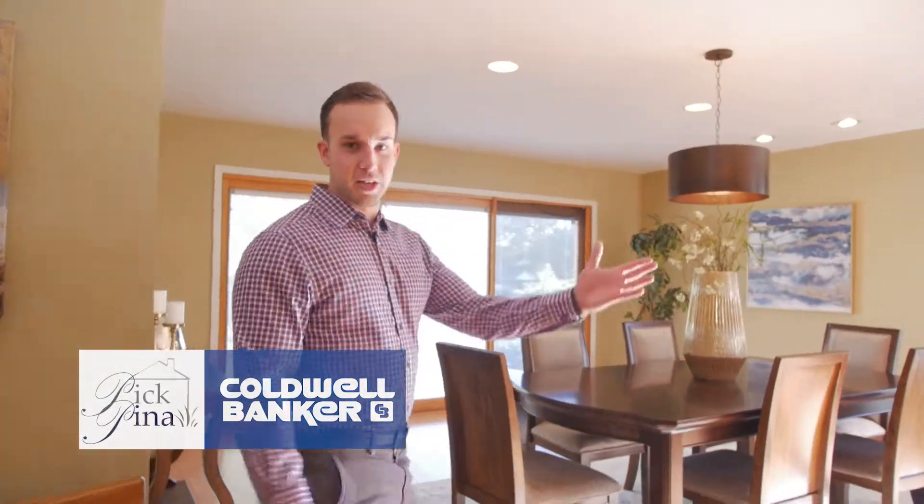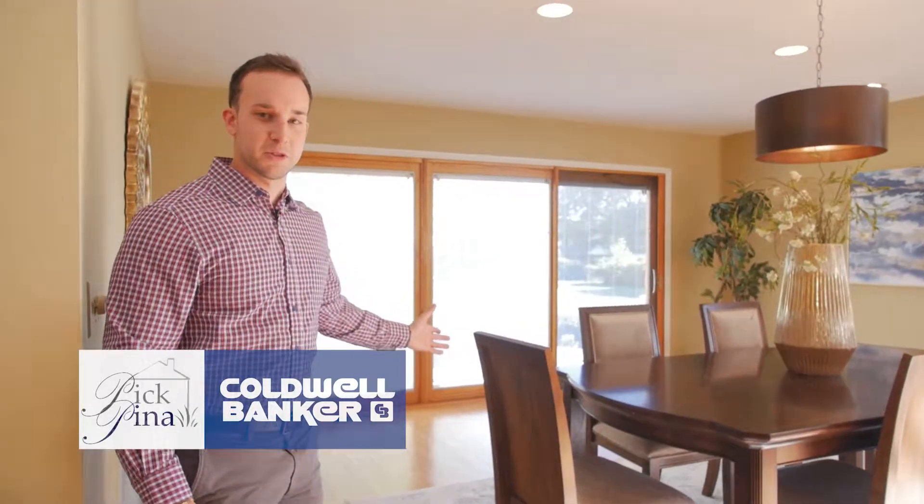We have a large formal dining room complete with recessed lighting. It's open to the kitchen with a walkout to the backyard. It's perfect for entertaining.